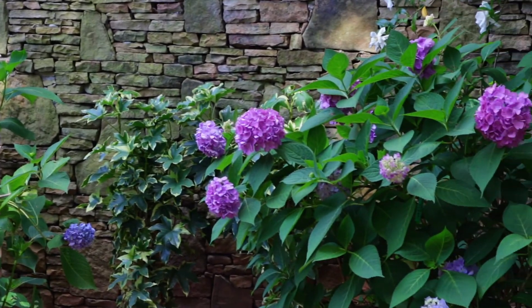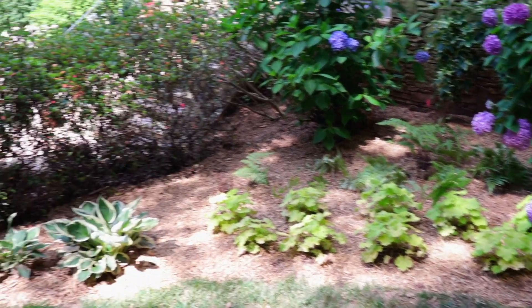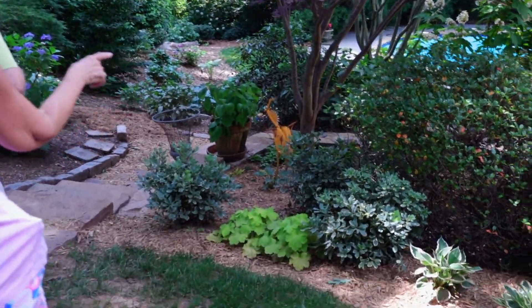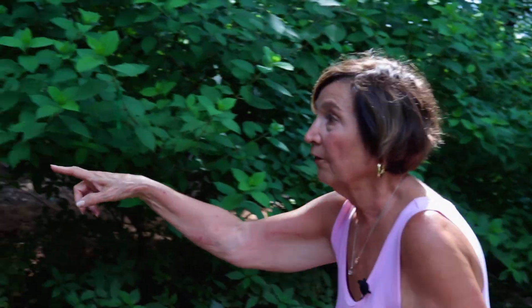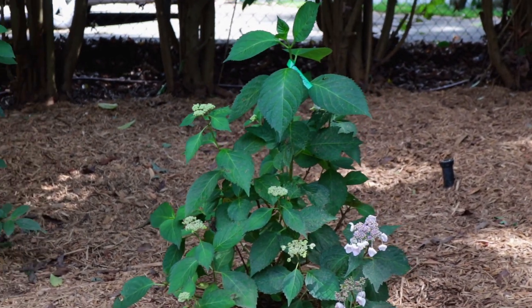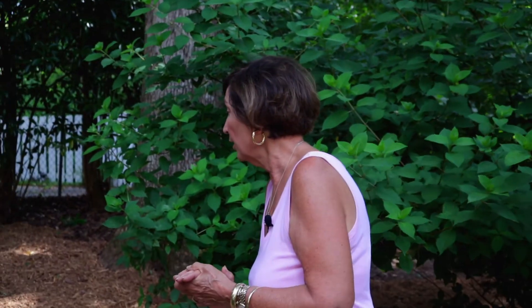Those are lime heucheras, and this is a Patriot hosta. These are variegated pittosporums put in this year when we redid this area. This is another hydrangea that came from Ozzie — it's called White Wave — and it's blooming. It's really pretty; I love the little teardrops.